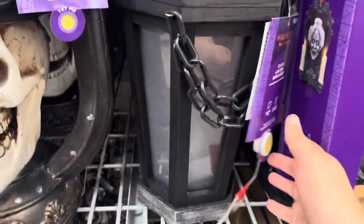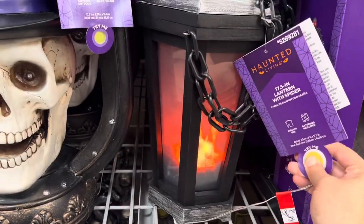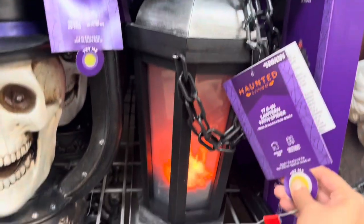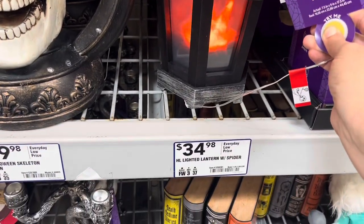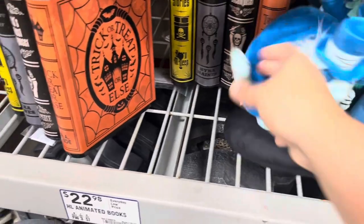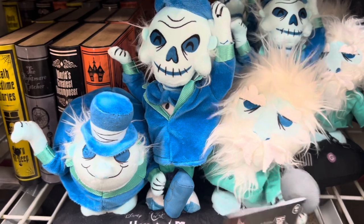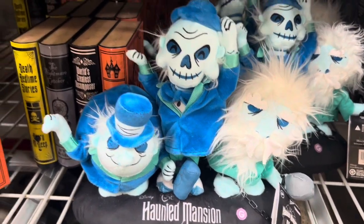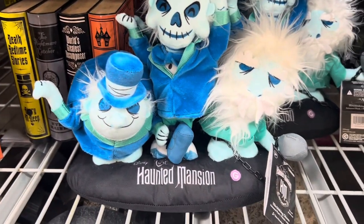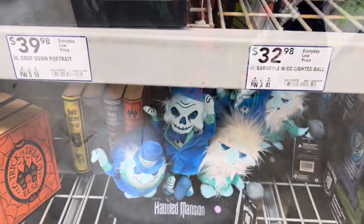This guy I did not show — it's a cool lantern, like a fire burning. It is $35. These little guys from Haunted Mansion are cute — three little stuffed animals. I don't see a price; I'm guessing maybe $50 for them. Very cute.